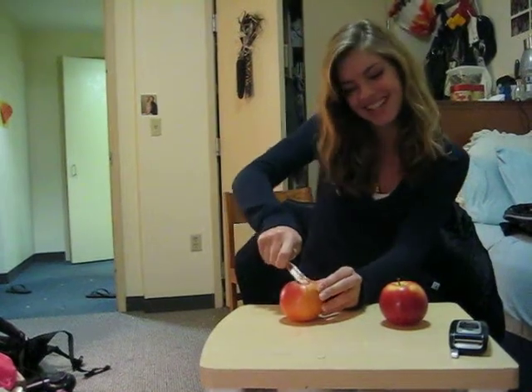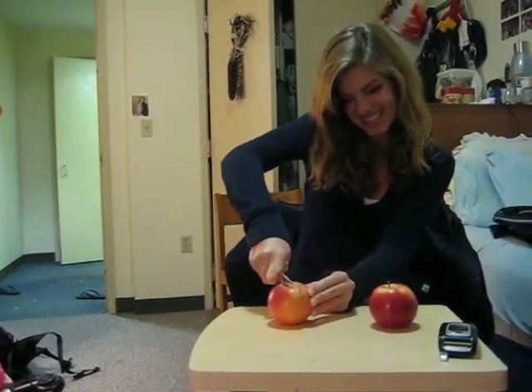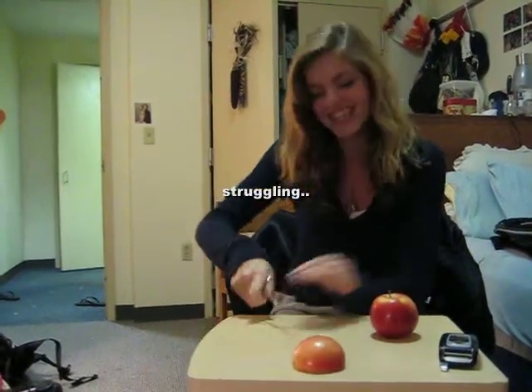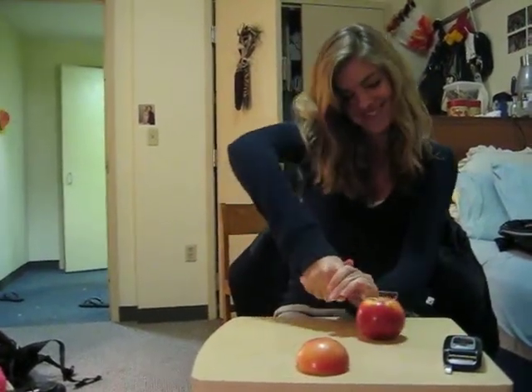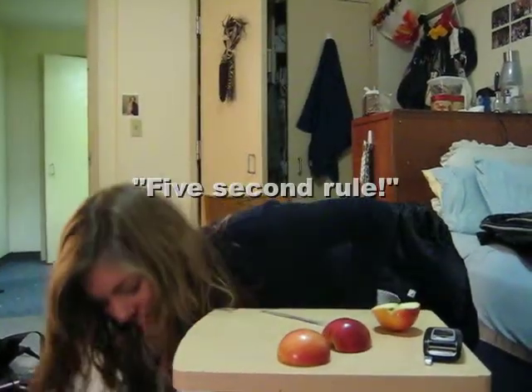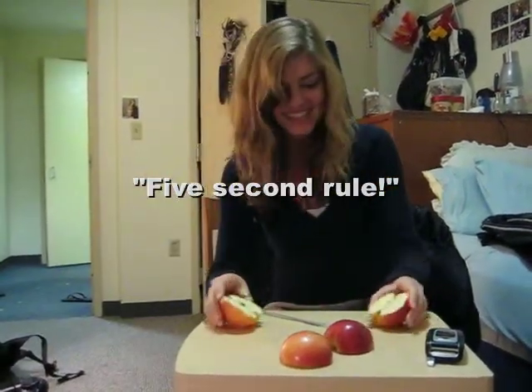These apples are perfect for my party tonight. Oh my gosh. Perfect. Sweet.